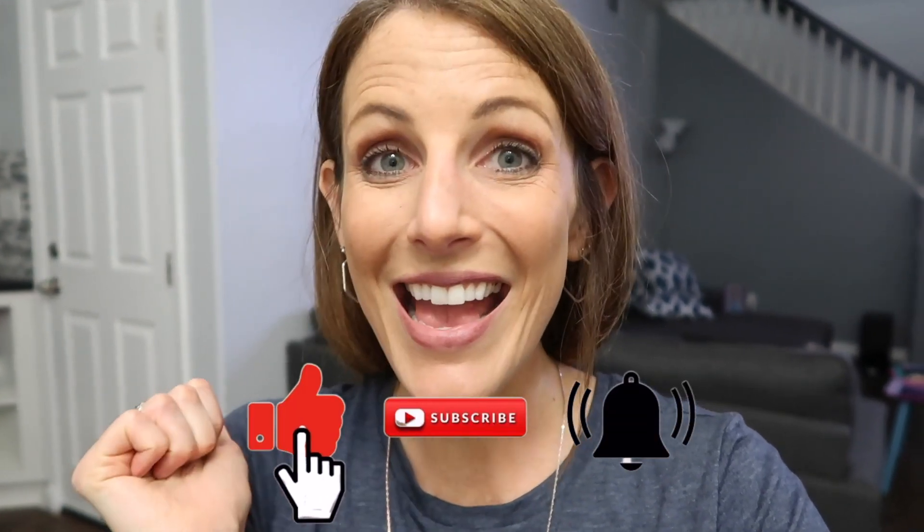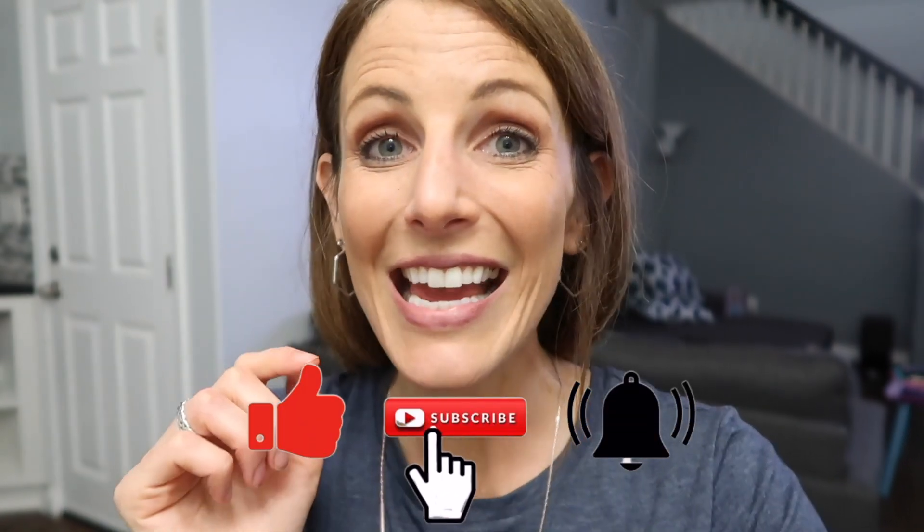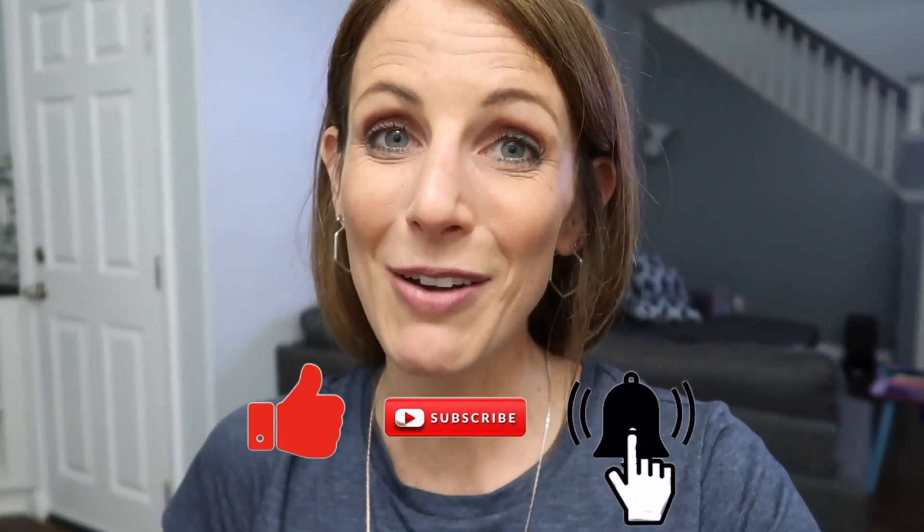Hey Mamas, before I show you all this amazing new subscription box that I'm obsessed with, please make sure to give it a thumbs up and press that subscribe button and also ring the bell so you're always notified when we have new vlogs up.